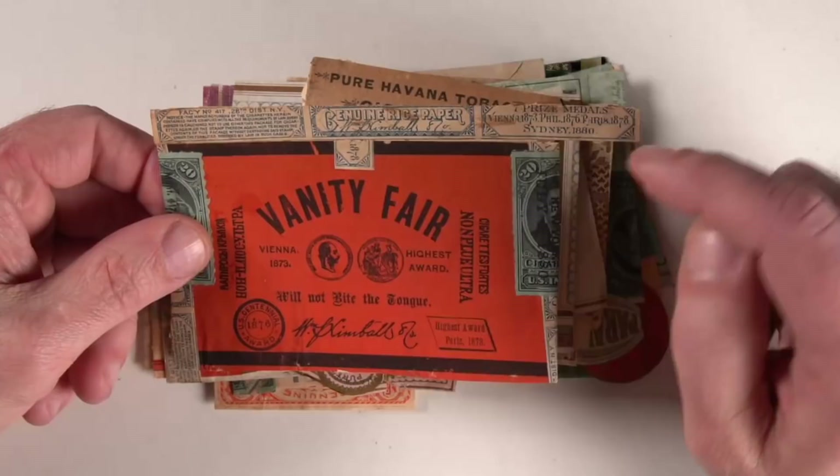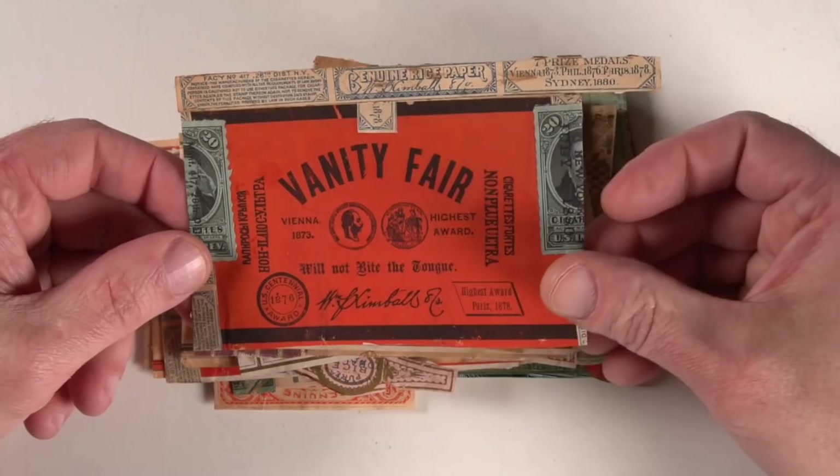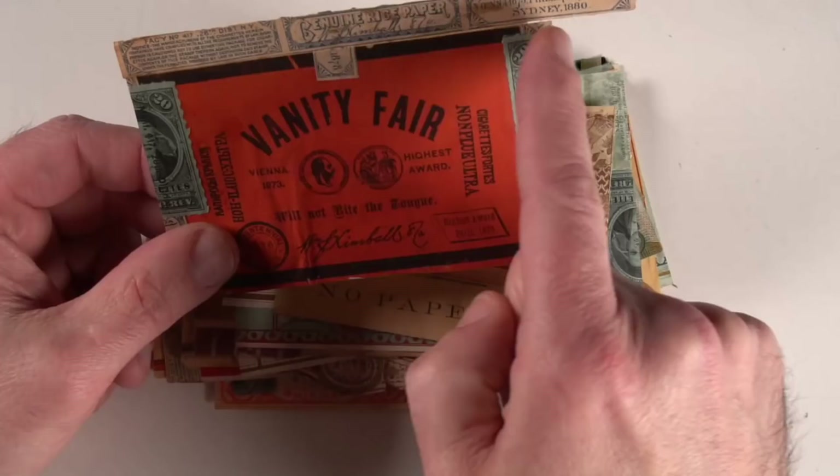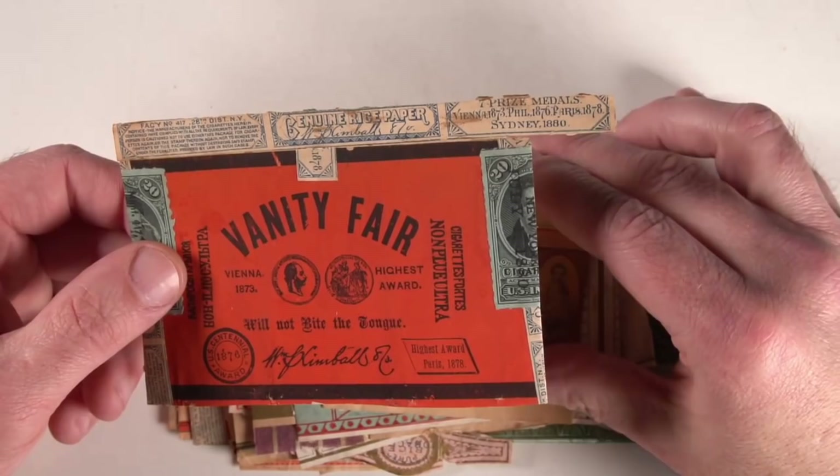This one actually won a prize at the 1880 World's Fair, so that's about the time frame for this one. Vanity Fair — rather interesting. This is the facing; this is just how it would be folded. I'm not going to fold it because I don't want to mess the paper up. The packs back then held a lot fewer — I believe five or ten cigarettes if you were lucky on some of them.